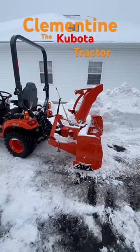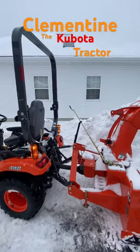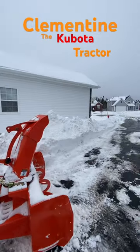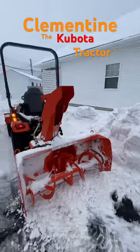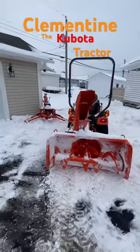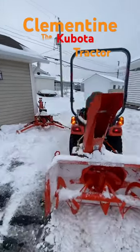Clementine now has a snowblower attachment. She's ready to do a great job clearing this driveway, folks. Easy, easy, easy. Mr. Gary is quite impressed with Clementine, our Kubota tractor.